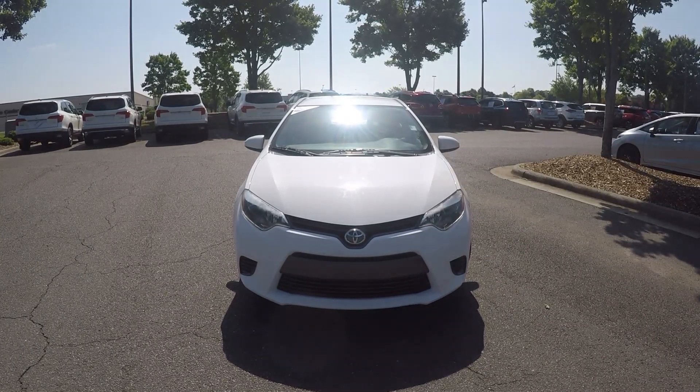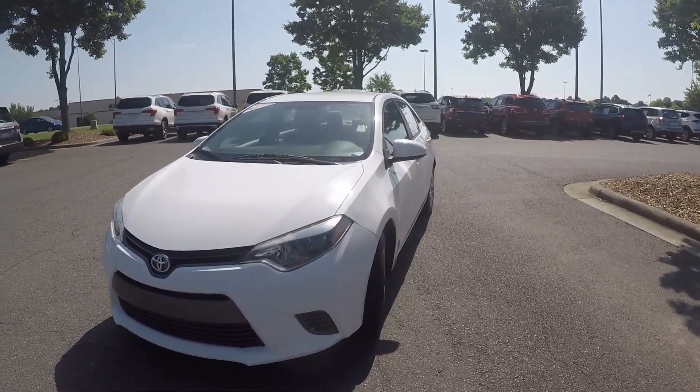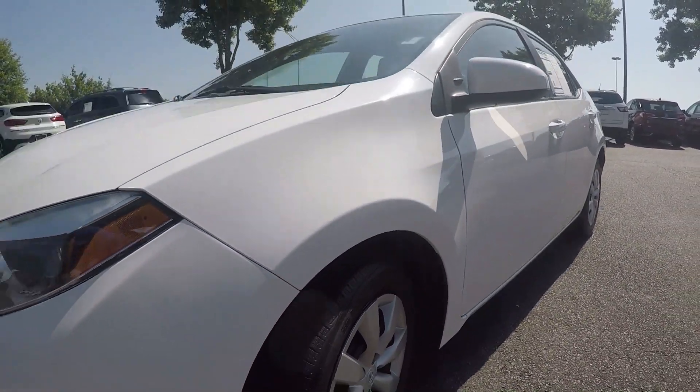We're here today at Honda Cars of Rock Hill with a 2016 Toyota Corolla. As we begin our walk around, the first thing we're going to do is stop and take a look at the tread on these tires. Very nice tread there.